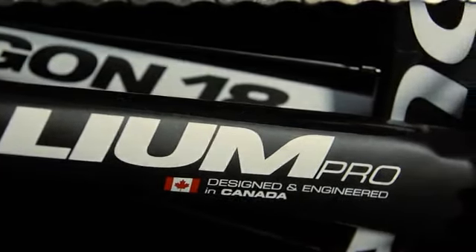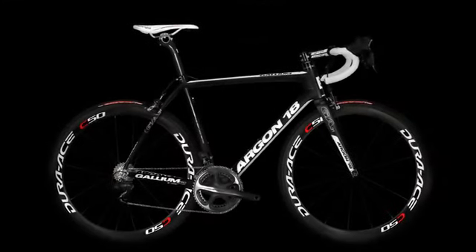The Gallium Pro is the most accomplished embodiment of optimal balance we've produced so far. We've made it as light, stiff, and comfortable as possible so that you might optimize your performance too.